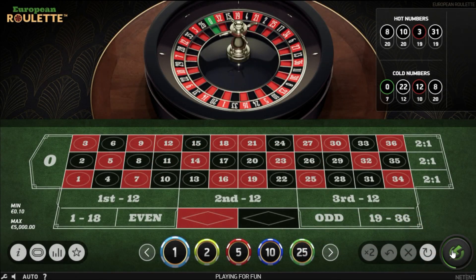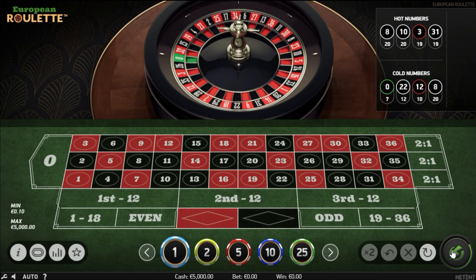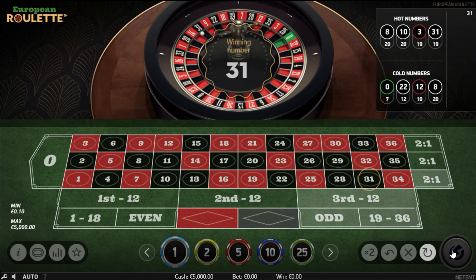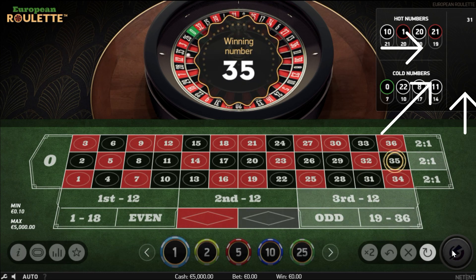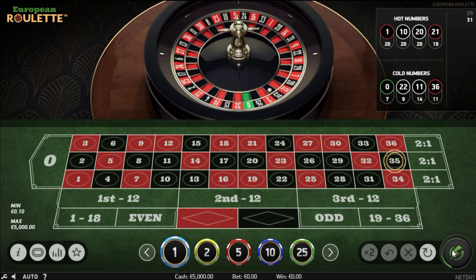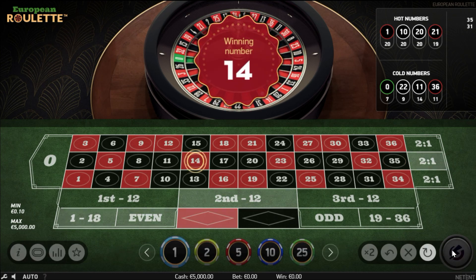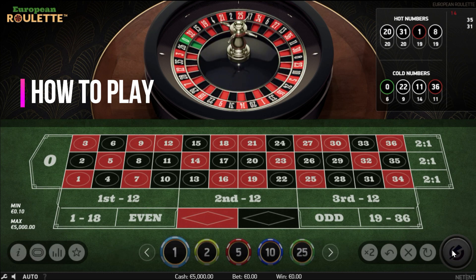There are many ways to play double streets, but most strategies tell you to just pick some. That's not how it works. This strategy incorporates numbers from all three dozens and most of the numbers from the tote board. This is very important because online roulette wheels love to repeat numbers, but also love to distribute them all over.